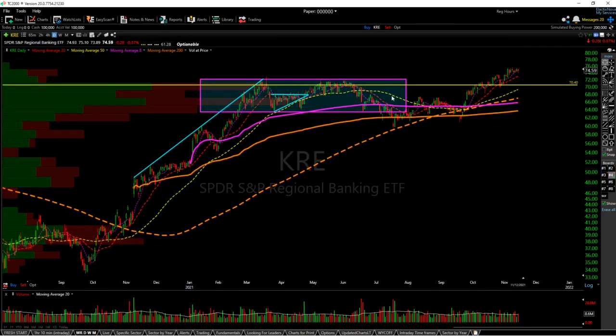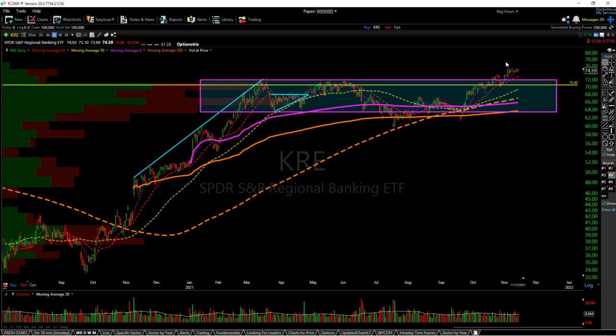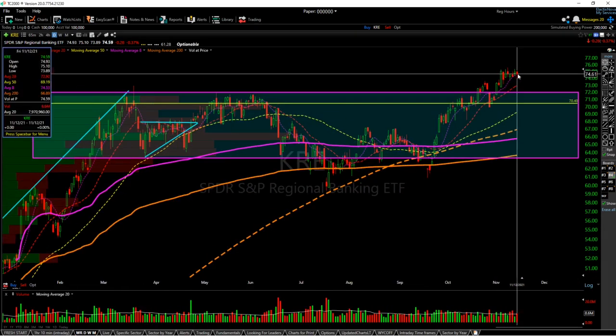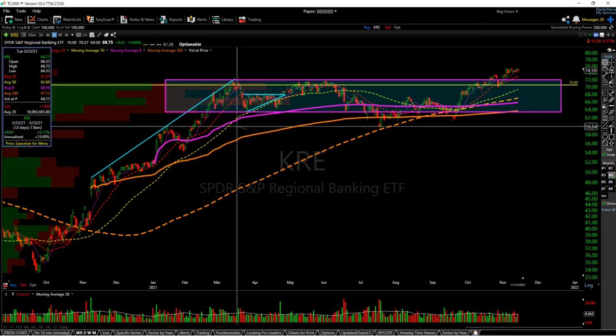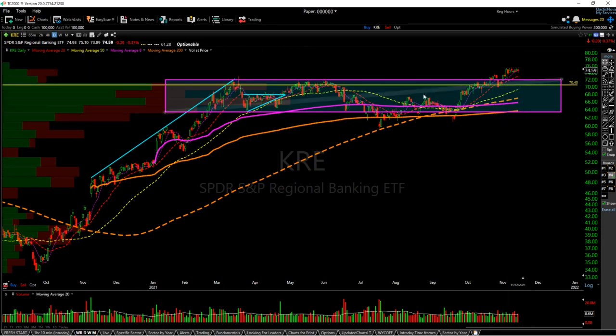Next is KRE. It held up very well when TNX got smashed through the head and shoulders setup. Very nice high and tight range — I really like this setup. If we hold the 8 SMA, I don't see why it would not rally to $80 — could even go further than that. We finally broke above the March highs, so as long as we hold above that level, it's looking very, very bullish.